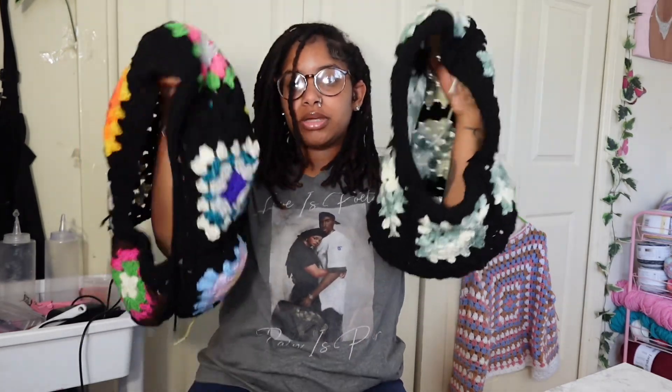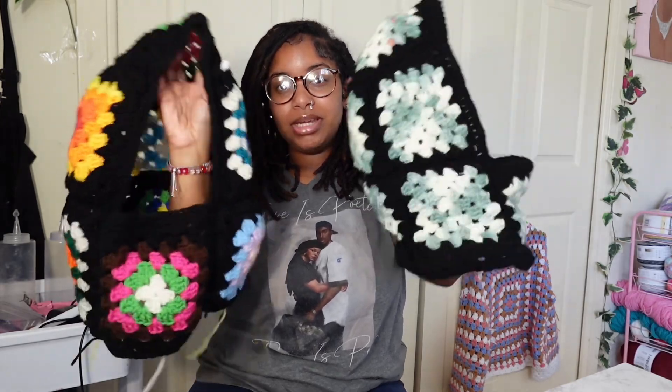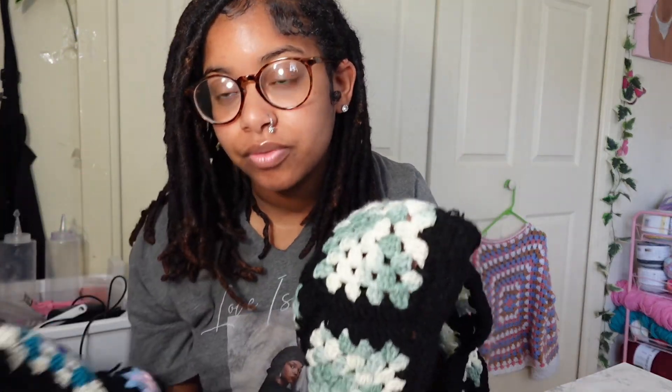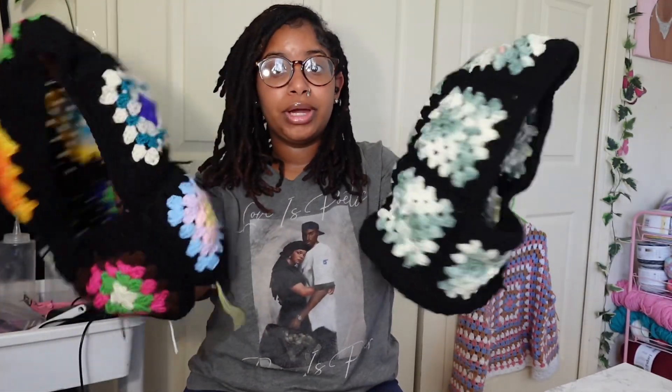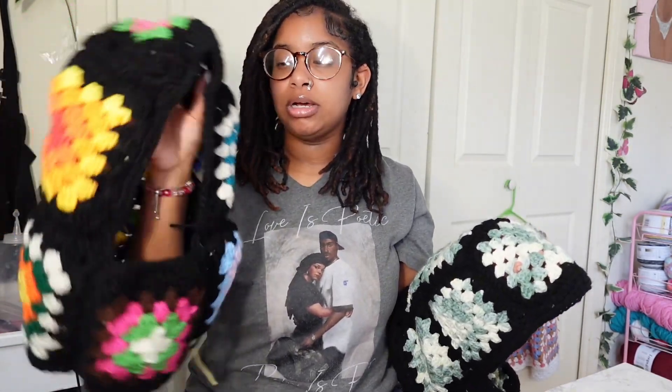It's not as big because I used a different size hook, but I guess it just gave a different look. I mean, neither one of them are ugly — I like both of them. I just wouldn't personally wear either one because this one's a little too tight. I just gotta figure out a good size hook to get it perfect. We are about to get into the next project.